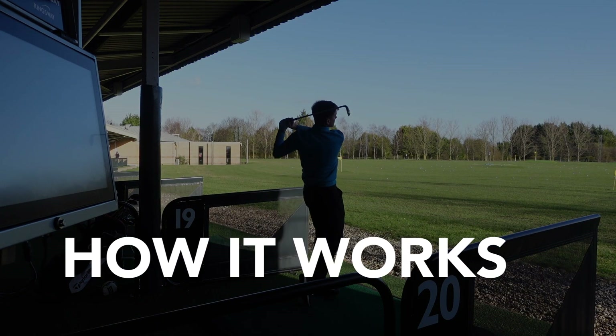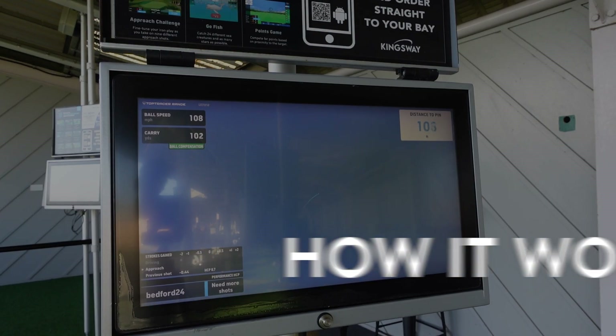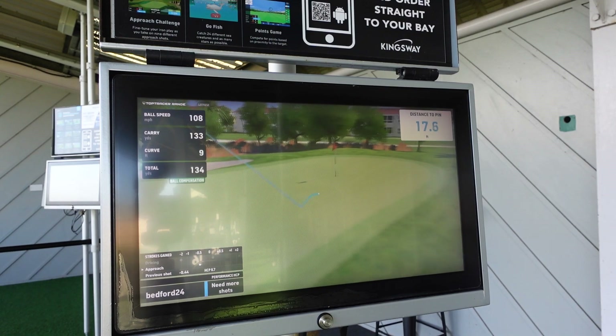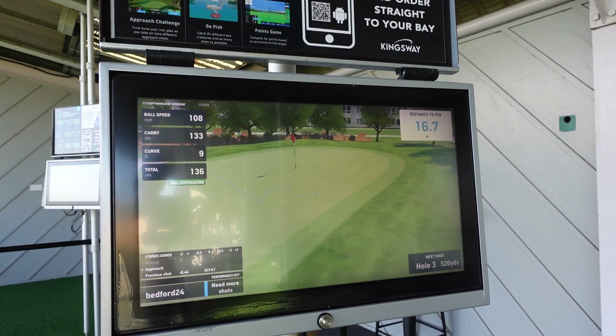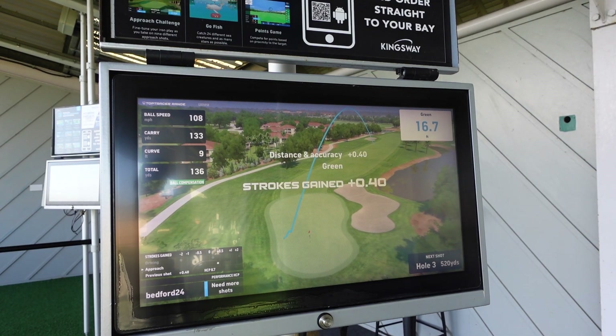How it works. Top Tracer 30 consists of 30 shots — 9 drives and 21 approach shots. At the beginning of the game you'll be asked to input a reference handicap. This number will be used for comparison purposes throughout the game, so we recommend using your current handicap if you know it.